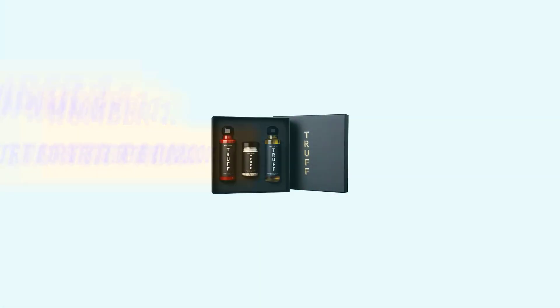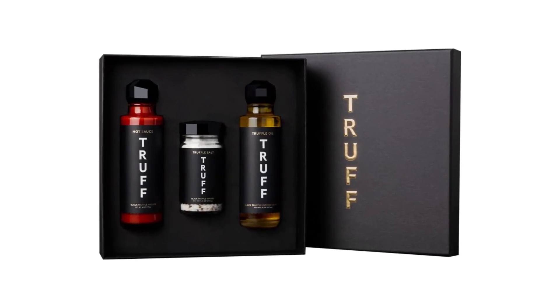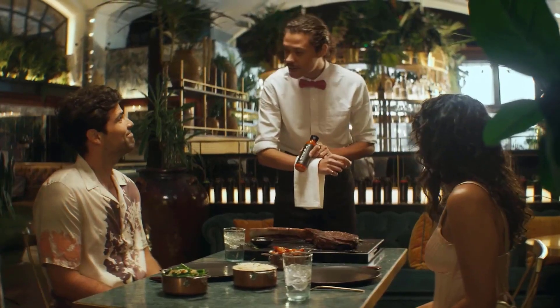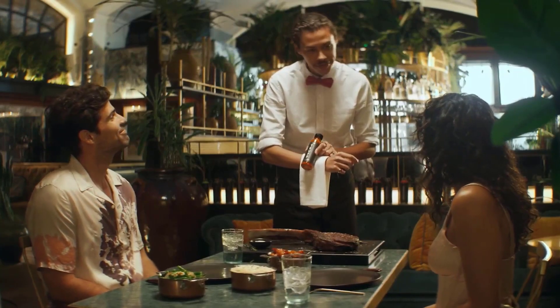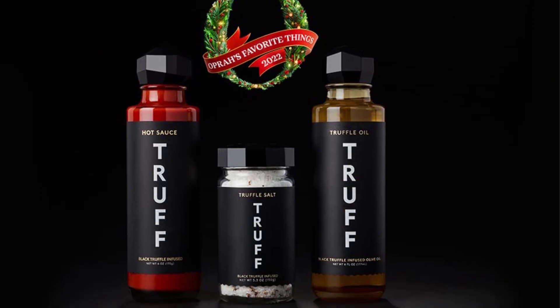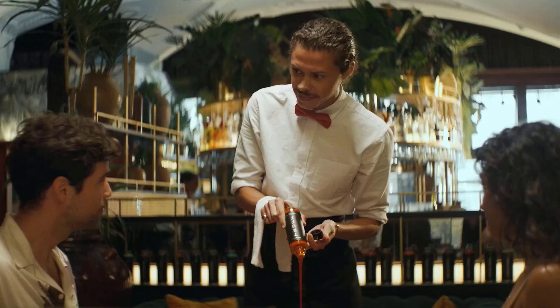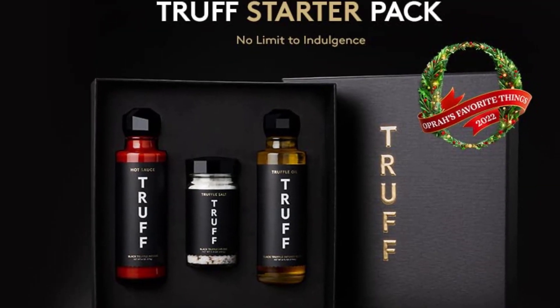Number 1: Truff Starter Pack. Whether you are a loyal fan or a first-time buyer, the Truff Starter Pack will equip you with the products you need to infuse every meal with the unique taste of truffle. The starter pack is packaged in a gorgeous gold foil VIP box, making it the perfect gift for every occasion.